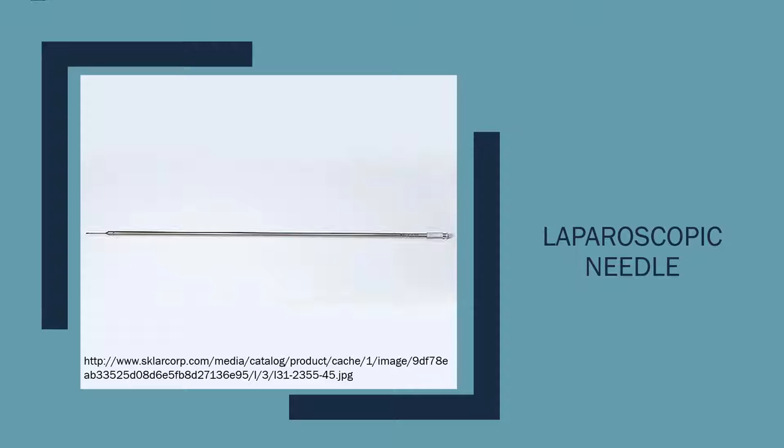This is another component of the procedure — the laparoscopic needle. Here, semen is stored until it is deposited directly inside the uterine horns. It takes a lot of practice to correctly use these needles. Along with the laparoscope, these are the main tools for a laparoscopy.